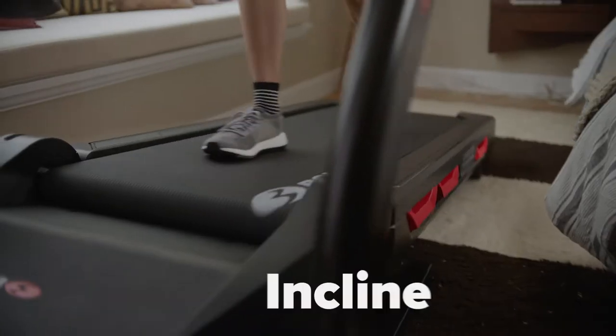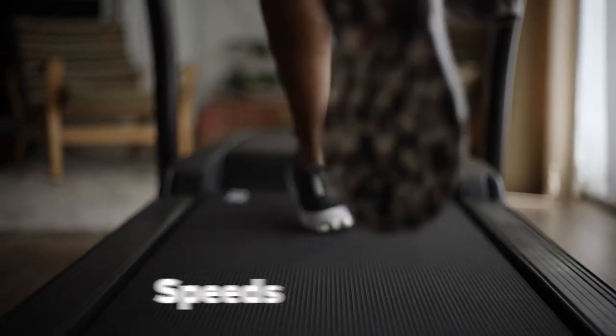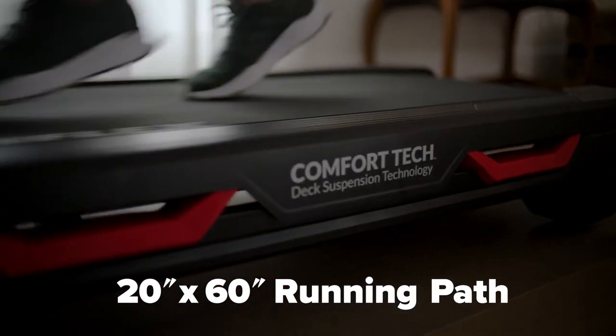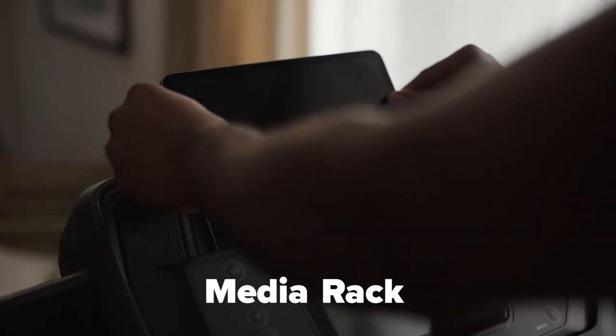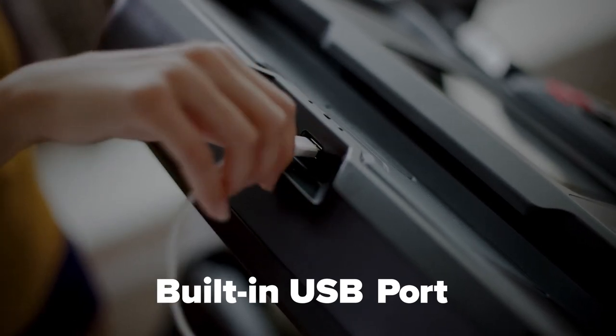Head for the hills and experience motorized incline up to 15%. Walk, jog, or mad dash — it speeds up to 12 miles per hour. A 20 by 60 inch running path features Comfort Tech deck cushioning, providing a softer landing and an extra spring in your step.